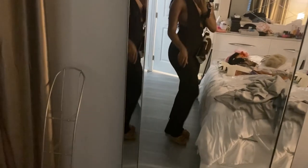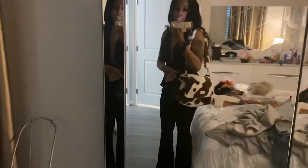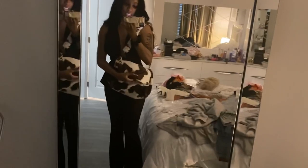I paired the outfit with these platform sandals from Shein and this cow print bag from Shein as well. The only thing I don't like about the bag is the huge patch in the front, but other than that everything else is great.